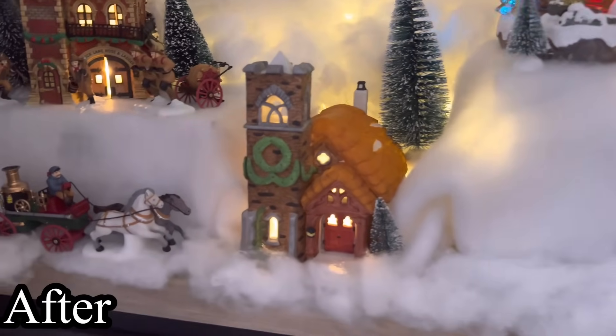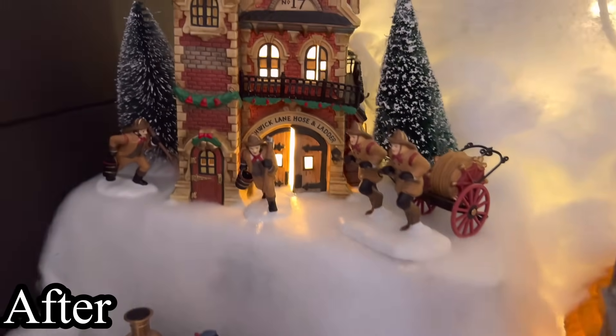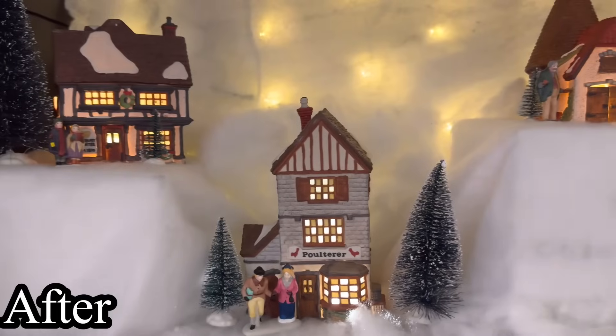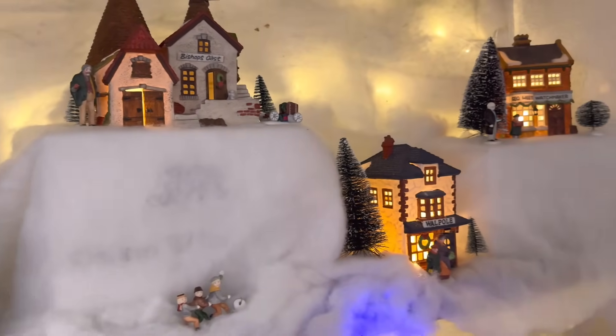I really hope you guys enjoyed today's video. Just remember, this is part one of my Christmas decorating — I still have a lot more to do in the house. If you're new, make sure you subscribe and hit that notification bell. I will see you next time. Bye!